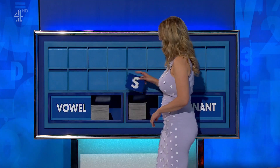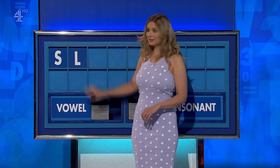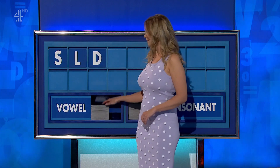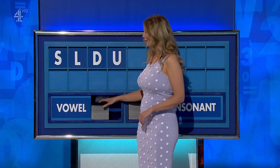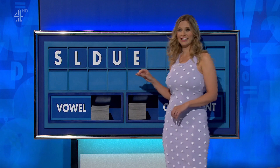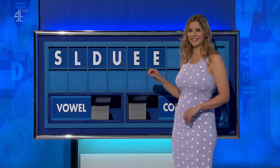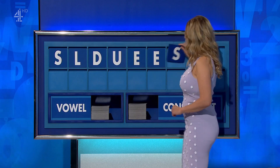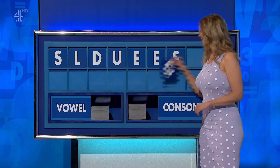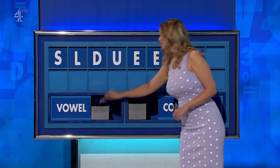You may indeed start today with S. And another: L. And another: D. And a vowel: U. And another: E. And another: E. And a consonant: S. And another: G. And a vowel — and the last one: A.